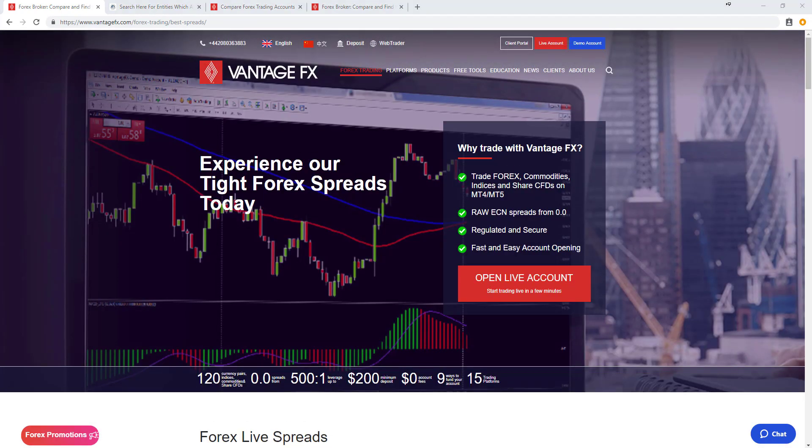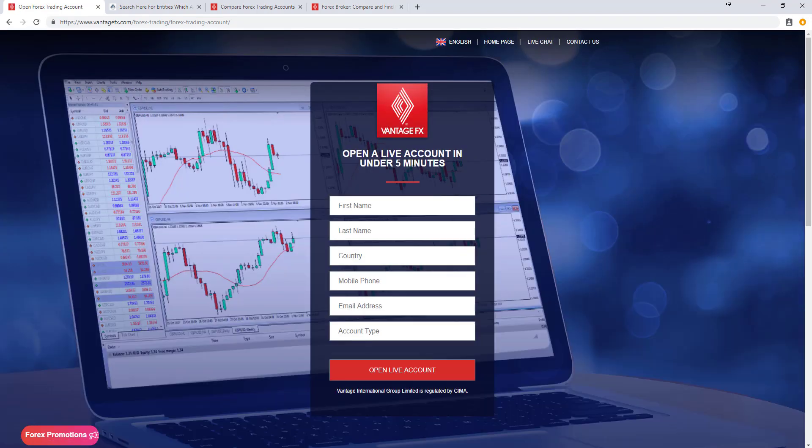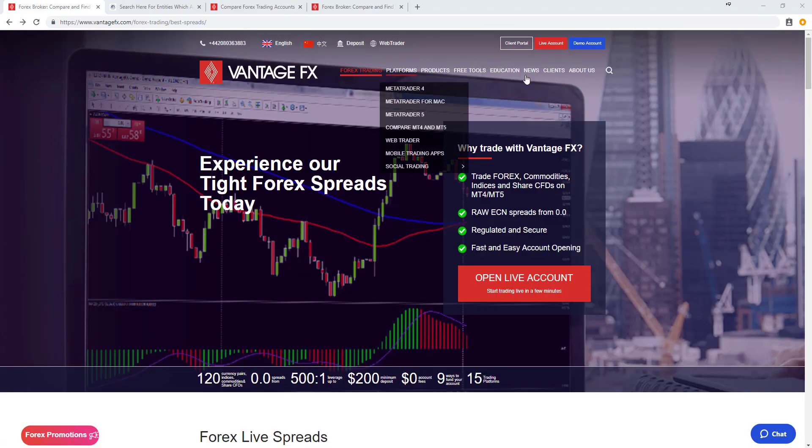To open an account, simply click one of the live account options found across the website. That will take you to a new page where you can open a live account in under five minutes. The first stage asks for your name, country, phone, and email address, then progresses through personal details, employment, financial details, investment experience, account type, base currency, and ID confirmation.